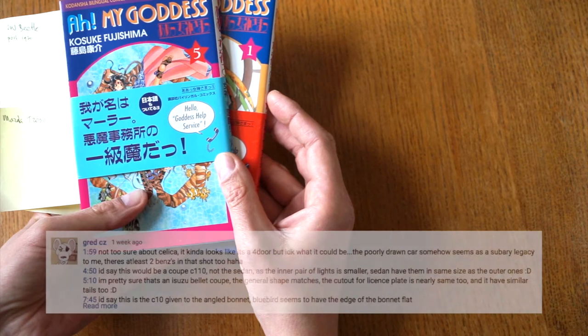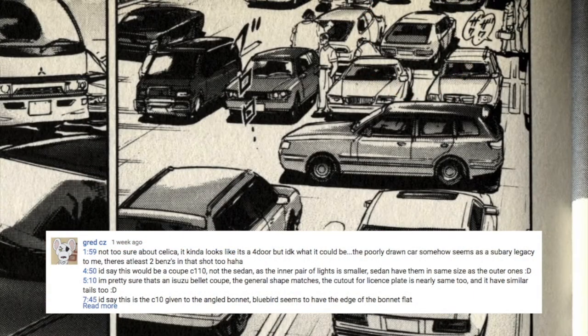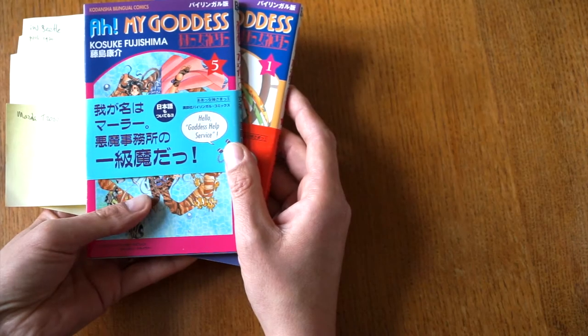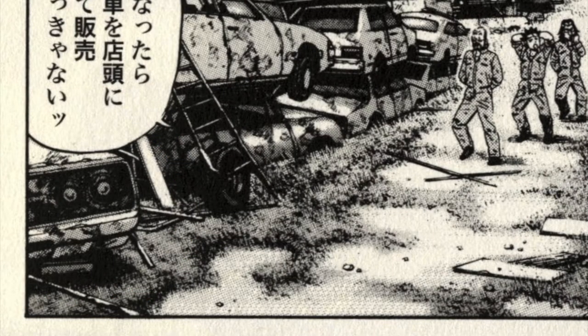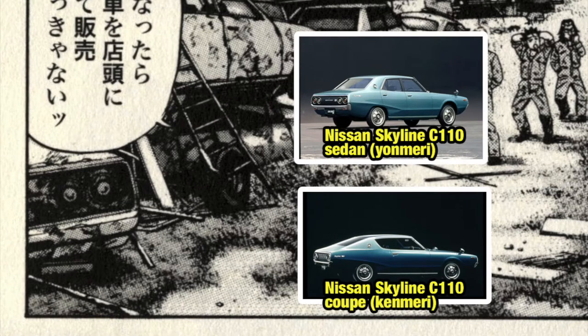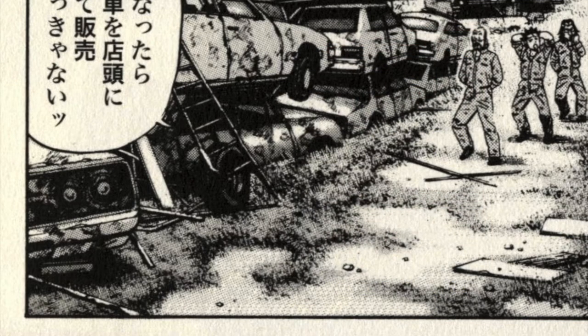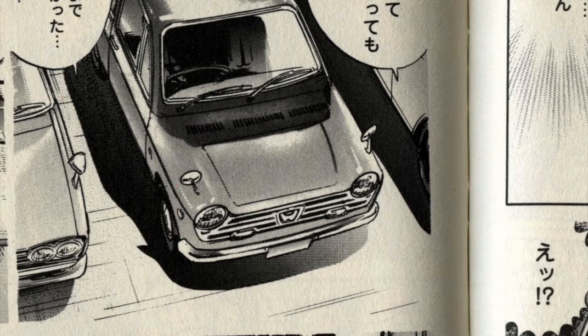Another comment by Gret CZ: he wasn't too sure about the Celica because it's a four-door — I agree with him. He also writes that there is a Subaru Legacy in that picture and two Benzes. I probably would have guessed Benzes but wasn't sure which ones, hence I didn't mention them. Regarding the C10 — he says it's a Coupe C10 and not the sedan, and he's entirely right. The inner pair of lights is smaller on the coupe. On the Yonmeri sedan, the two taillights are the same size, while on the coupe, the outer is larger than the inner. He also noted the C10 has an angled bonnet whereas the Bluebird has a flat bonnet — absolutely well spotted.